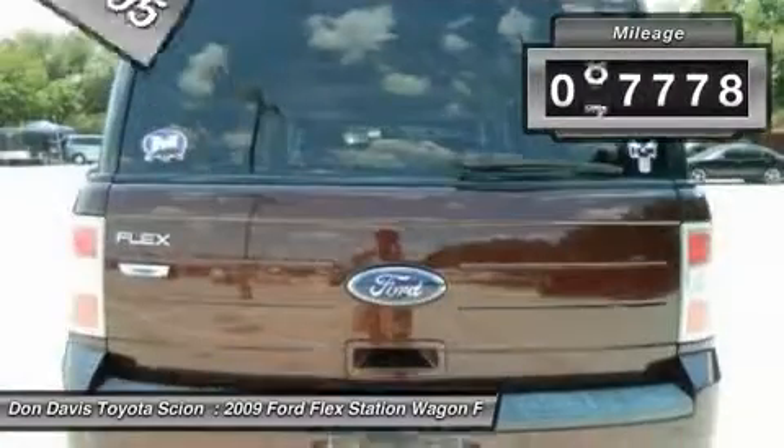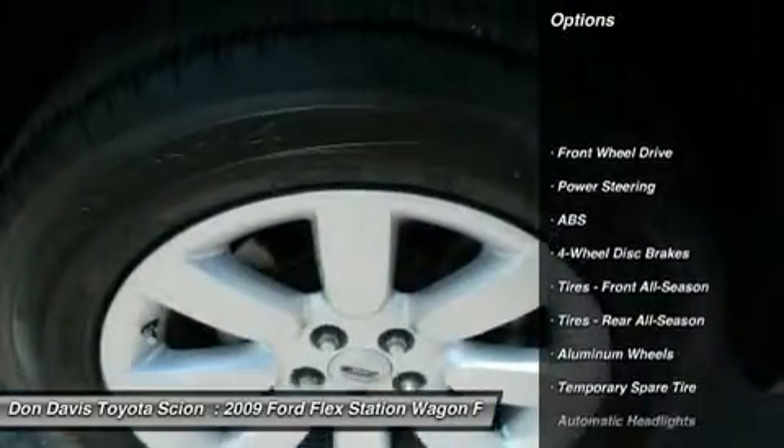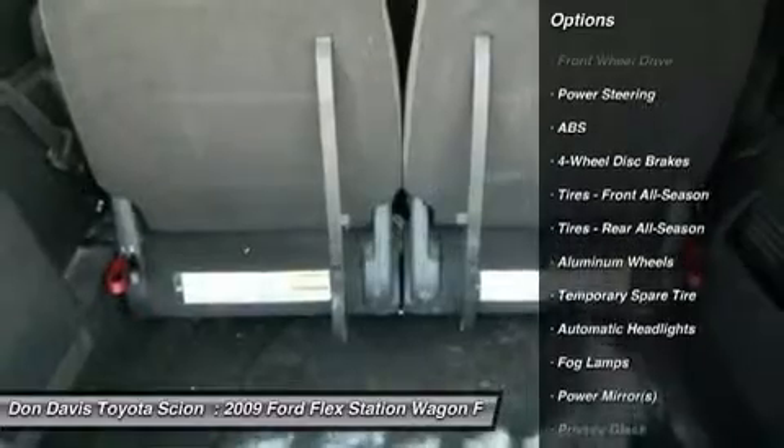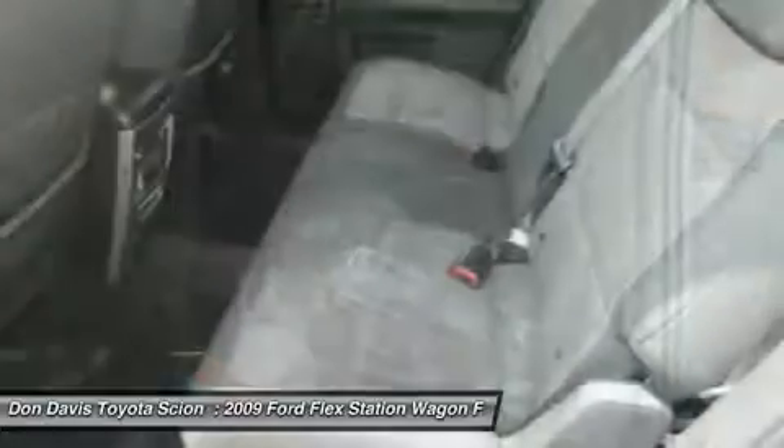This vehicle has less than 90,000 miles. Here are some of this vehicle's great options: traction control, steering wheel audio controls, anti-lock braking system, stability control, air conditioning.